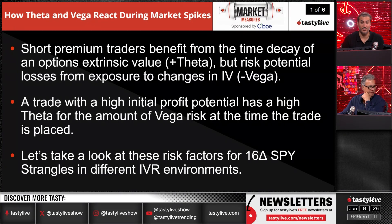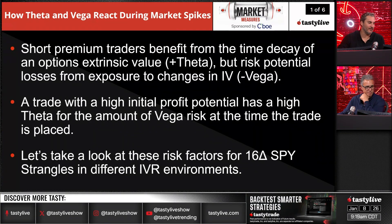We're going to take a look at the risk factors for a 16 delta SPY strangle in different IVR environments, isolating the IVR to show how much more vol exposure and theta exposure you get when volatility is higher versus when it's low.